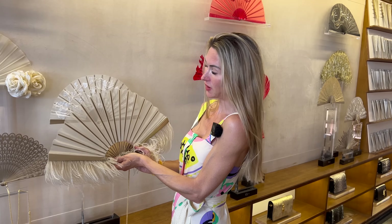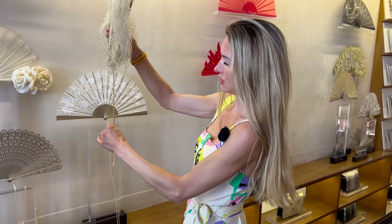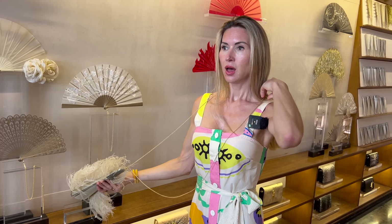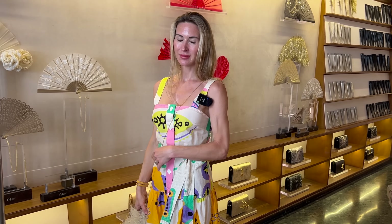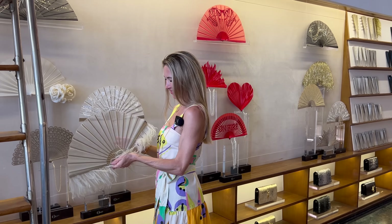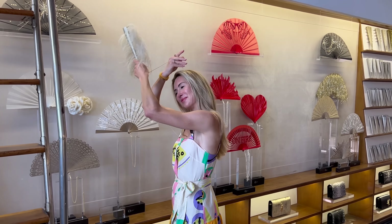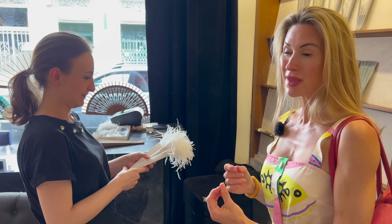I'm so happy we found the shop. Oh look, it even has a chain — so you'd carry it diagonally, like a cross-body. You can fan yourself while wearing it. This incredible lady is one of the artisans that helps produce these handmade fans.